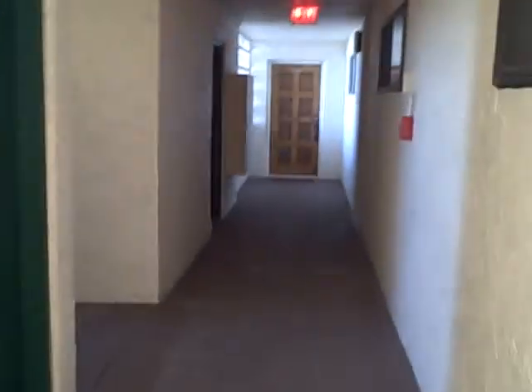Alright guys, I'm gonna do a quick tour of the building on the way out. I'm not gonna spend too much time on what's in here. That's the stairs — it's good for safety. Let's see what's up here.